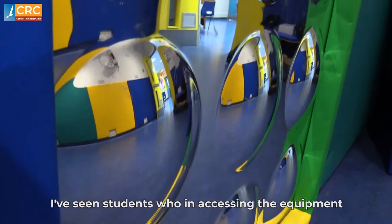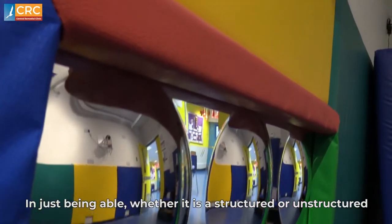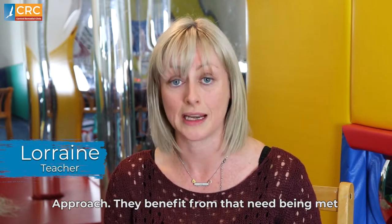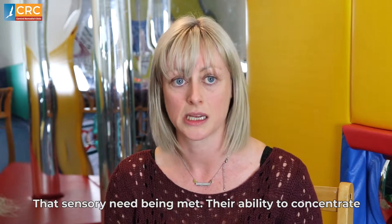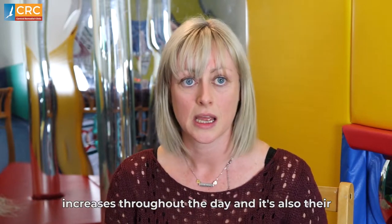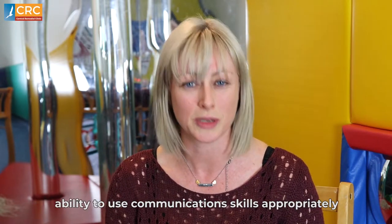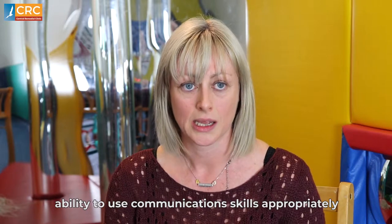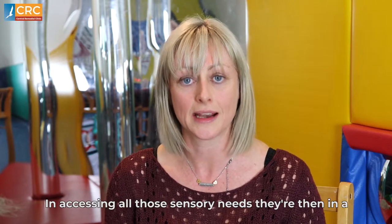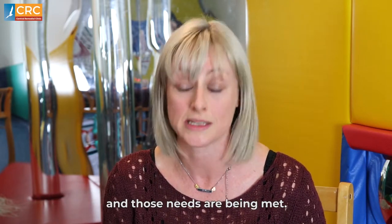I've seen students who, in accessing the equipment — whether it's a structured or an unstructured approach — they benefit from that sensory need being met. Their ability to concentrate increases throughout the day, and it's also their ability to use communication skills appropriately. In accessing all those sensory needs, they're then in a space where they can communicate appropriately and those needs are being met.